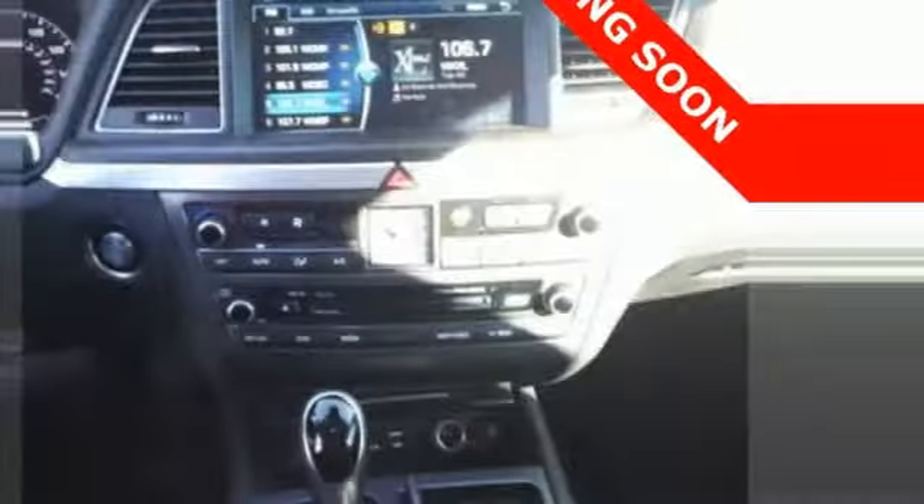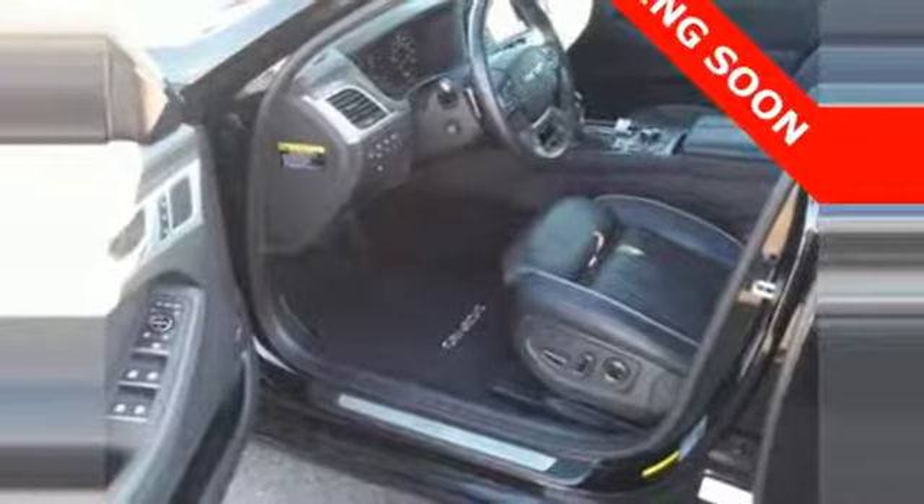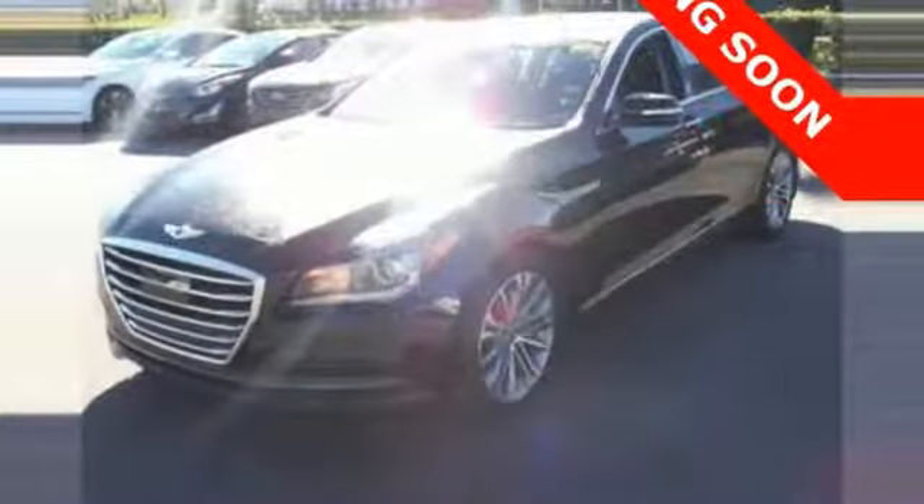It's a top safety pick. Plus, you'll love its impressive 8-speed Shiptronic automatic transmission with intelligent drive mode. This Genesis represents a bold step forward, offering a distinctive brand of luxury and performance with unparalleled value. Experience it for yourself today.